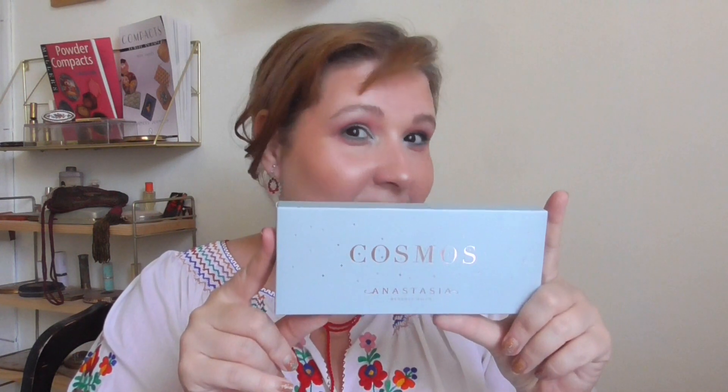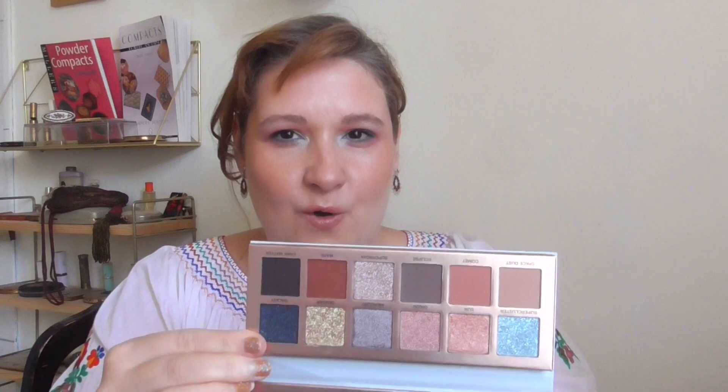And then lastly, I got the Cosmos palette from Anastasia Beverly Hills. Of course, I saw it on TikTok and I had to have it because it was beautiful. This was a hassle because the first one came broken and I had to exchange it. But this is the palette itself. Now look at those shades — how gorgeous are those?